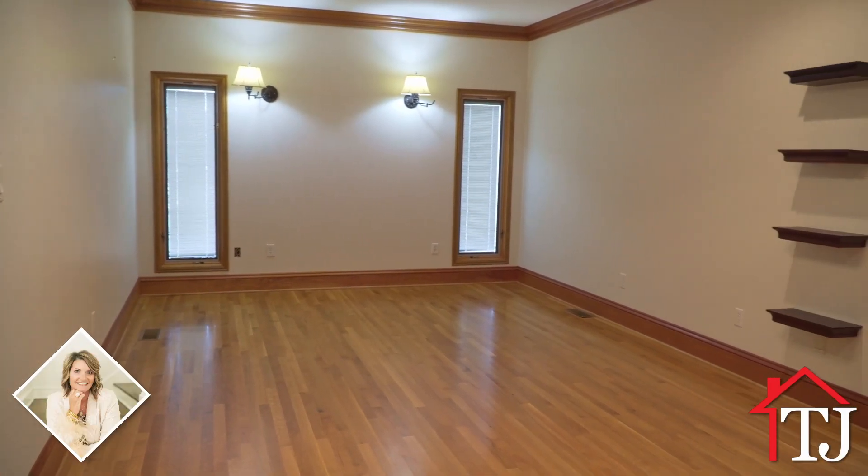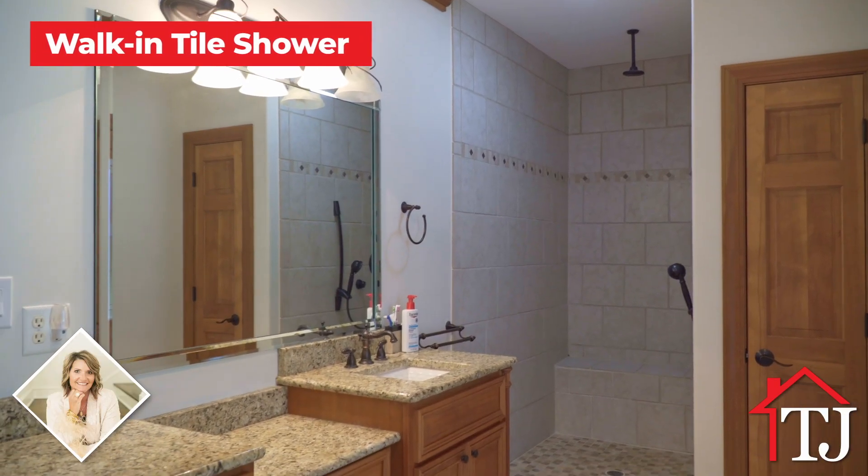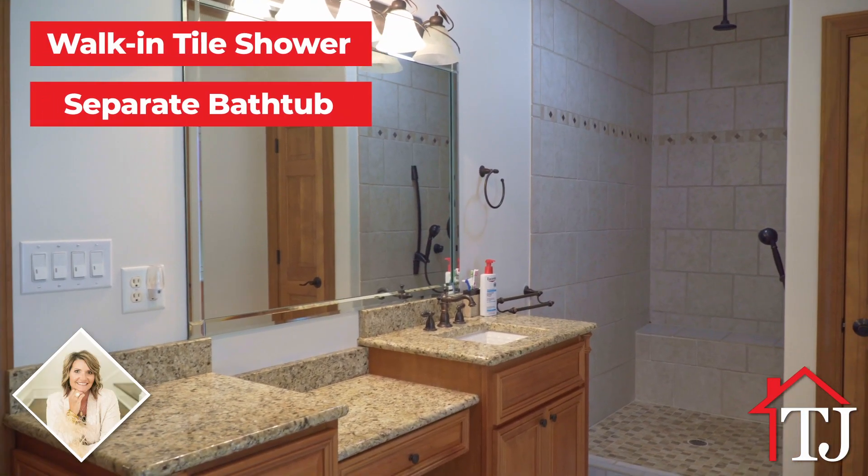The primary suite is a true sanctuary. Indulge in a luxurious primary bathroom featuring a walk-in shower and a separate bathtub, perfect for unwinding after a long day.